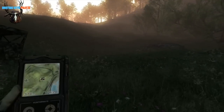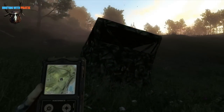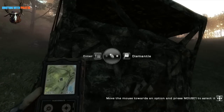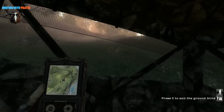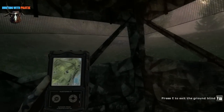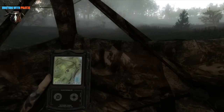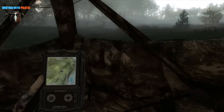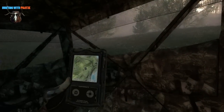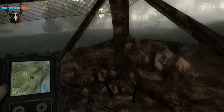Let's see if the ground blind is set up okay here — yeah, that should be fine. So let's just wait for the feral hog and hopefully it's a whole group.